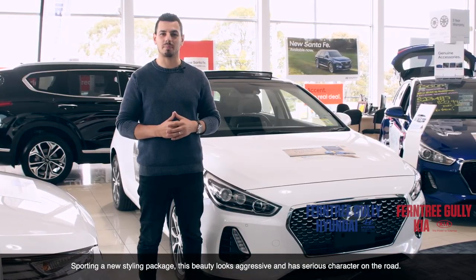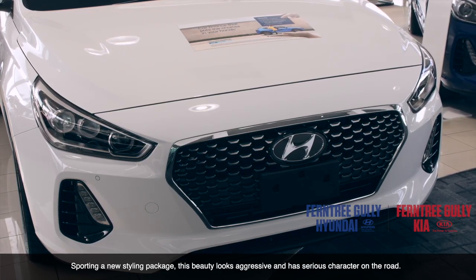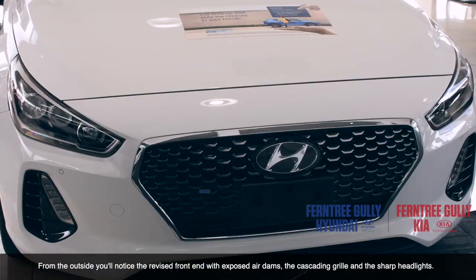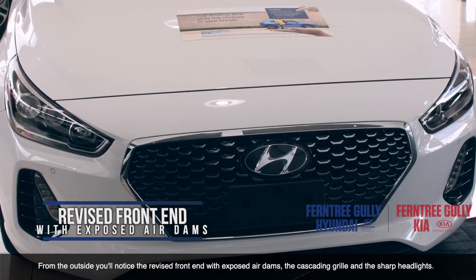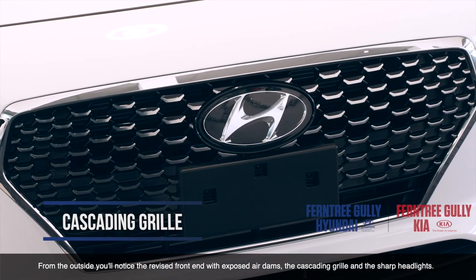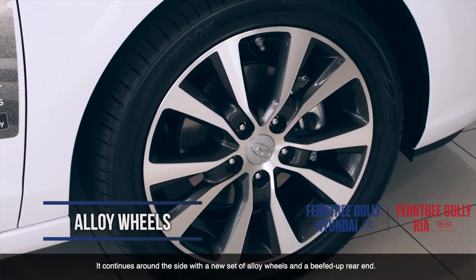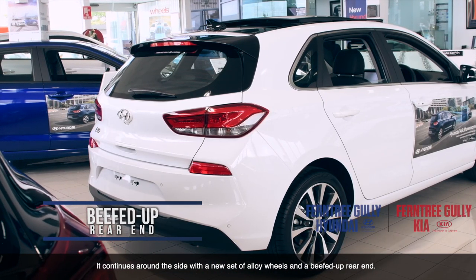Sporting a new styling package, this beauty looks aggressive and has some serious character on the road. From the outside, you'll notice the revised front end with exposed air dams, the cascading grille and the sharp headlights. It continues around the side with a new set of alloy wheels and a beefed up rear end.